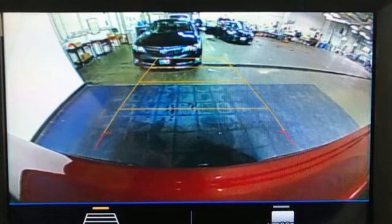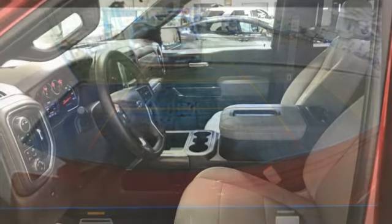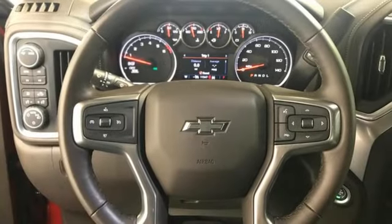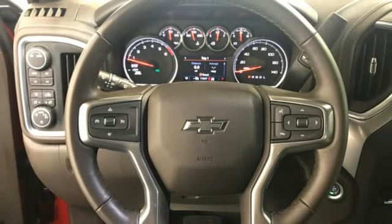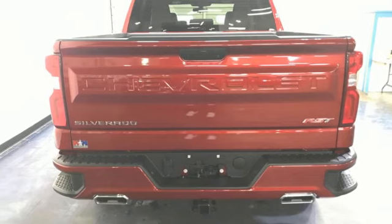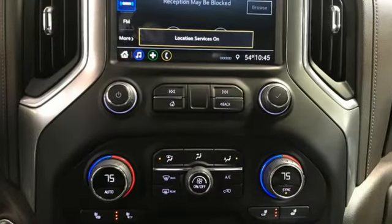Automatic transmission, four-wheel drive, engine auto stop-start feature, trailer hitch receiver, streaming audio, Wi-Fi hotspot, dual zone climate control, aluminum wheels, electronic shift on the fly, and V8 engine.